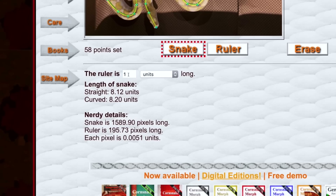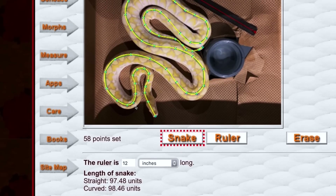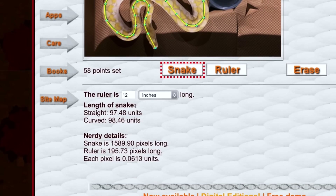I set my units — this is 12 units which will be inches because we used that ruler — and now we see the straight-line measurement and it gives us the curved-line measurement: 98 and almost one-half units. The other way to do this is to say the ruler is one foot long and it will give it to us automatically in feet and inches.